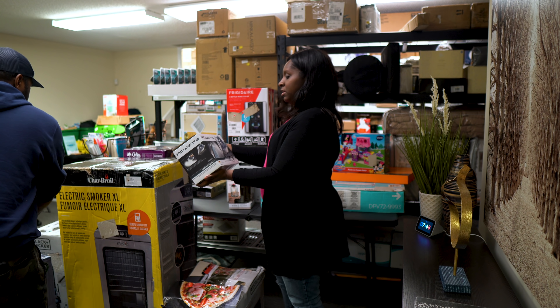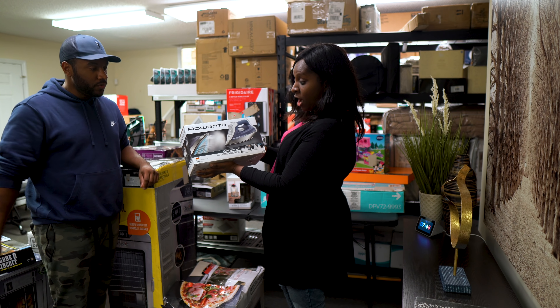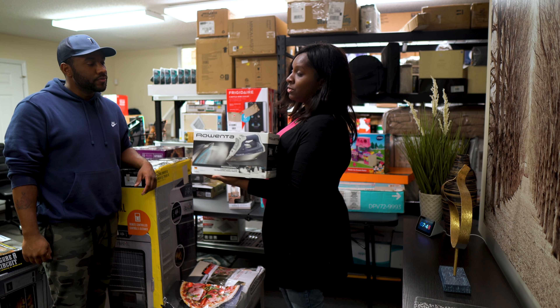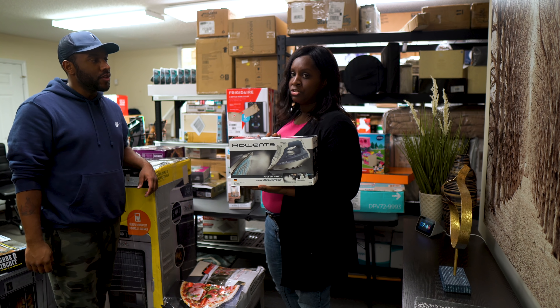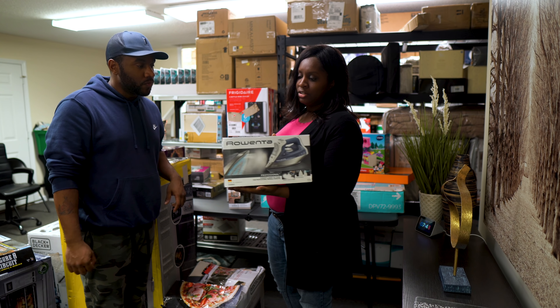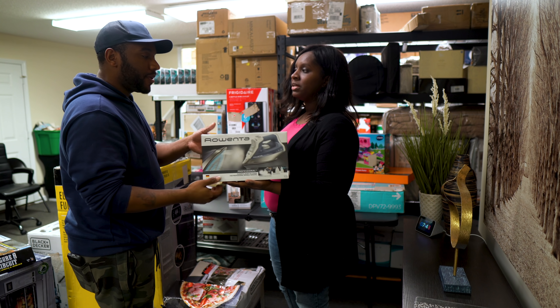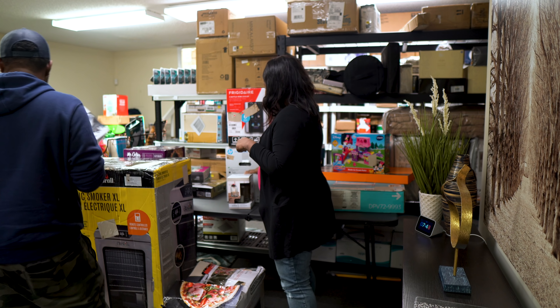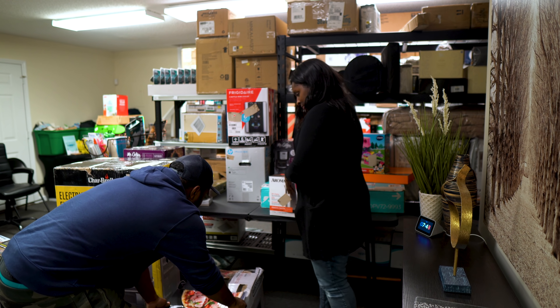This is a Rowenta professional steam iron, and this one surprised me. It's about $70 or $80. I can see why it's pricey — it's made in Germany, probably that German technology making it expensive.